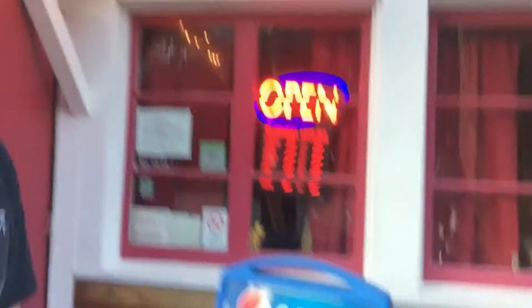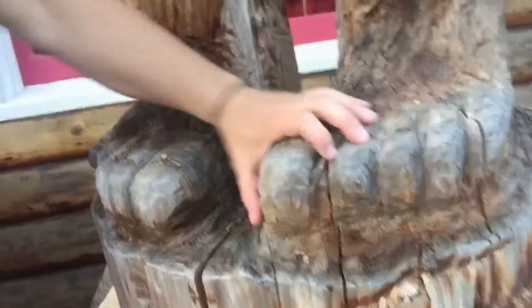I was videotaping that Sasquatch and I looked across the street and saw another one. This guy right here — this one's even better. Look at this — another Sasquatch statue. This one is awesome. Look at this guy's feet, like huge toes — so cool.